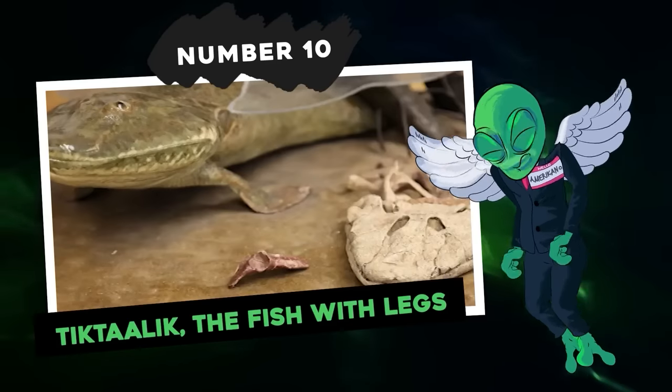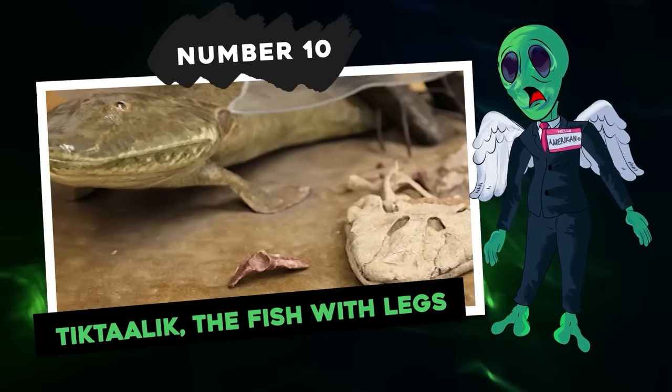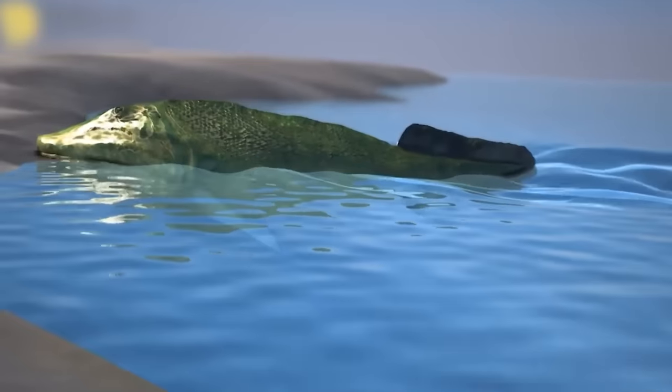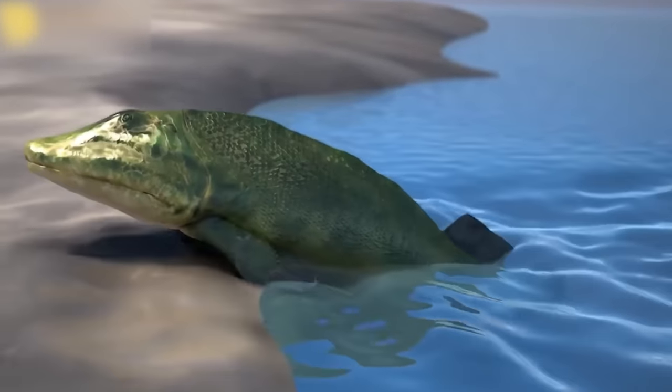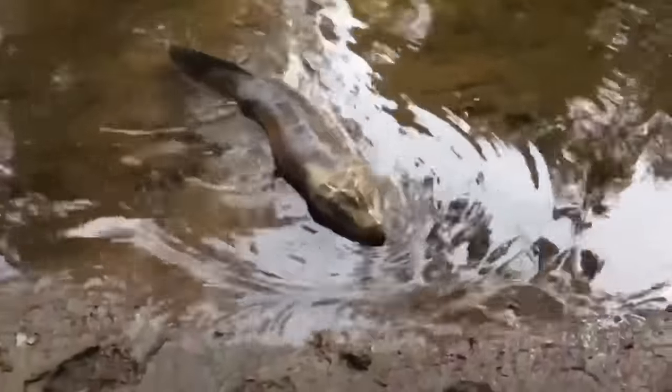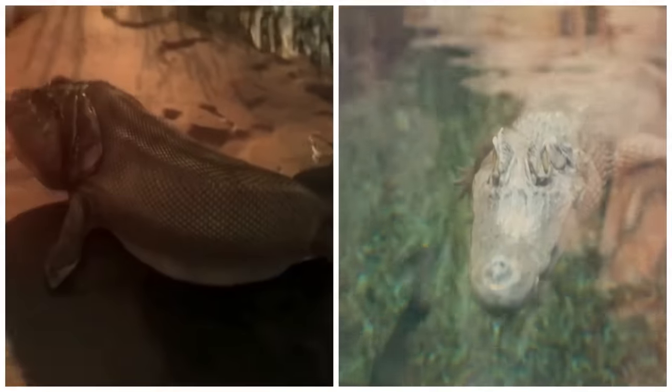Number 10: Tiktaalik — the fish with legs. Tiktaalik rosea is a bony fish of the class Sarcopterygians from the Devonian. This fish, whose name means 'large low-water fish' in Inuktitut — an Inuit dialect — looks like a cross between a fish and an alligator.